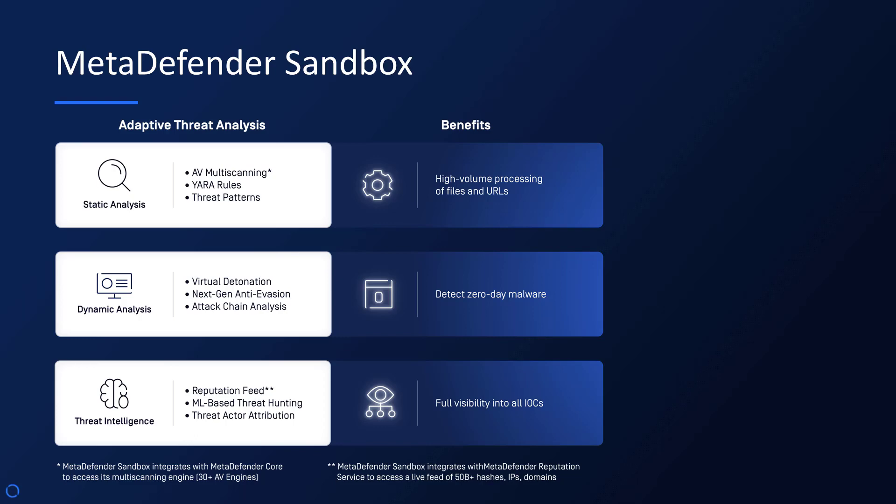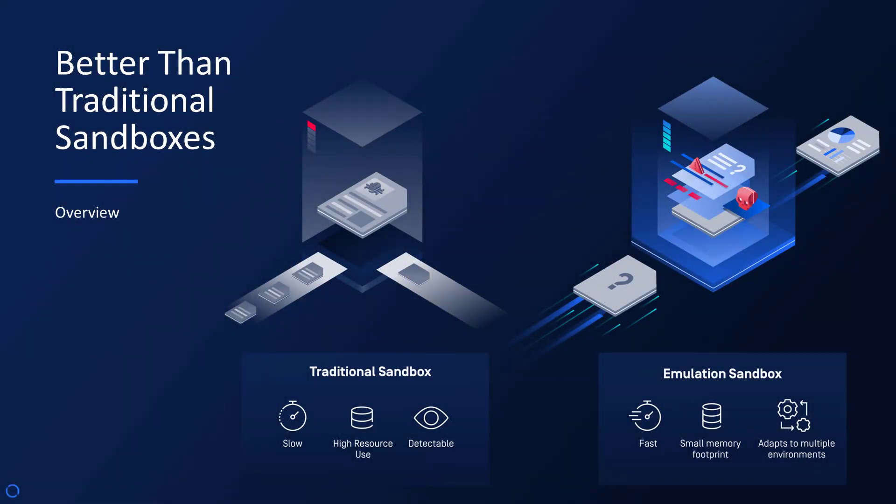Detect zero-day malware before it becomes a headline with full visibility into all IOCs, integrating seamlessly into your MetaDefender core platform. Our emulation sandbox sets a new standard, outperforming traditional models by adapting to multiple environments, ideal for safeguarding critical infrastructure.